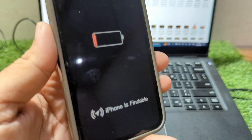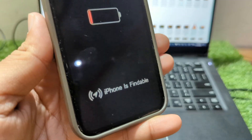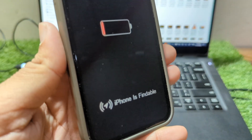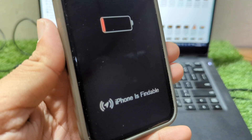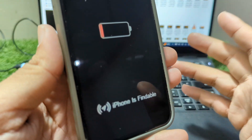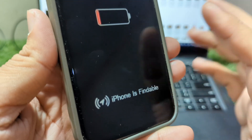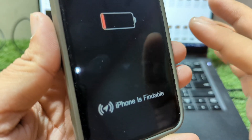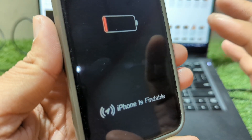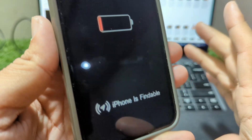Hey everyone, welcome back to the channel. If you've recently encountered the strange issue of seeing 'iPhone is findable' on your screen, but your phone won't turn on, won't boot up, and is essentially stuck, don't panic — your iPhone isn't dead. Many users face this problem where the device shows this message and fails to turn on, but in most cases, it's just a software glitch rather than a hardware failure. This issue can often happen after a system update or crash, leaving the phone in a non-responsive state.